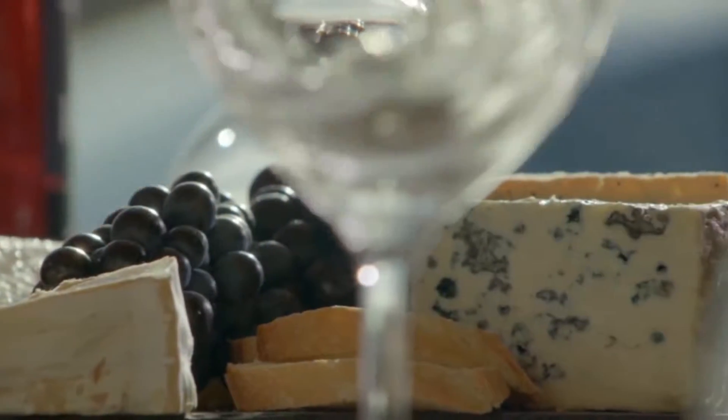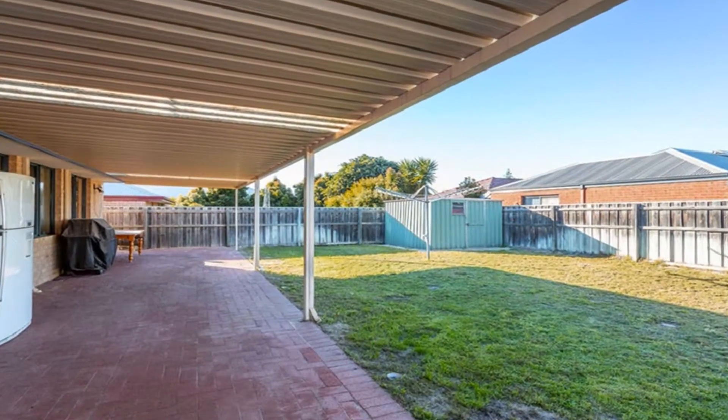Step out to the all-weather alfresco amidst easy care, low-maintenance rear garden.